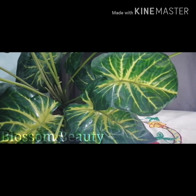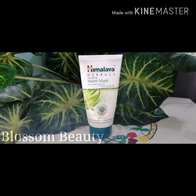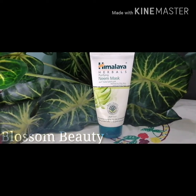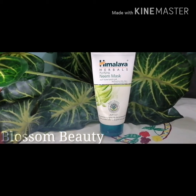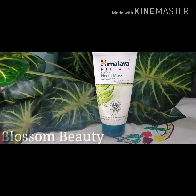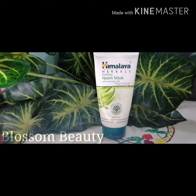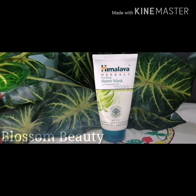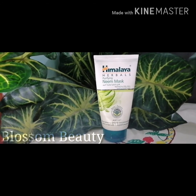Let's start with today's product: the Himalaya Herbals Purifying Neem Mask. It's a scrub for people who are very frustrated with pimple-causing and oily skin. If you want to get problem-free skin, you should try this neem mask.